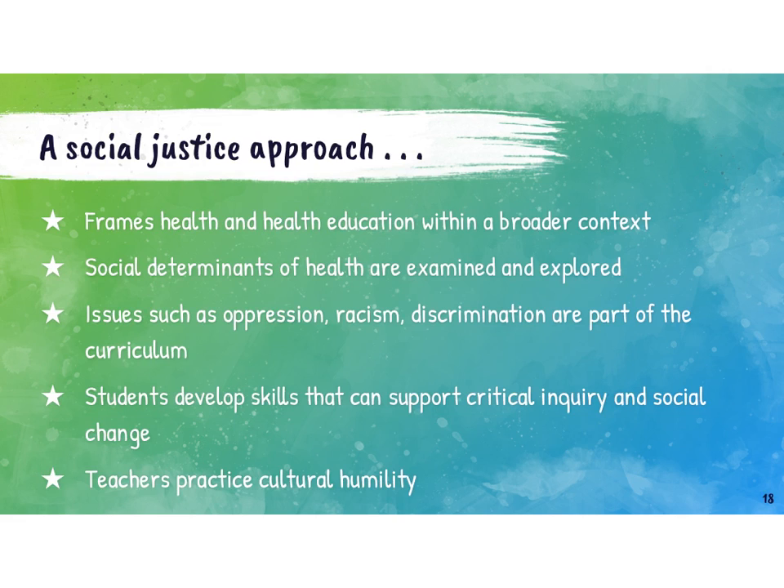We do this when we frame health and health education within a broader context — we have to acknowledge the environment in which all of our students are trying to be healthy and well. One of the things we'd want to look at in our health curriculum are the social determinants of health. We give students the opportunity to really dive into the conditions in which we live, work, play, worship, age, and grow. Those are the social determinants, and they have a significant influence on our health and wellness. Some data actually shows that about 70% of population health and wellness is due to factors in the environment, not health behaviors.